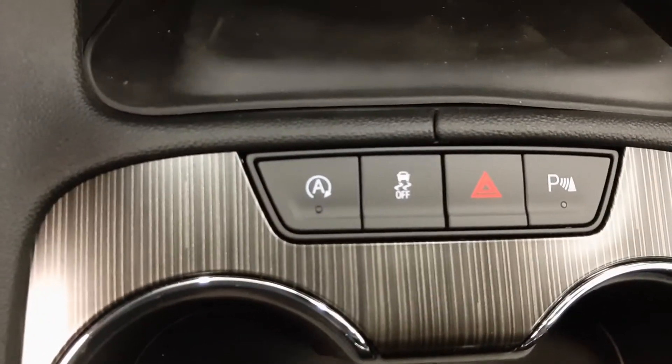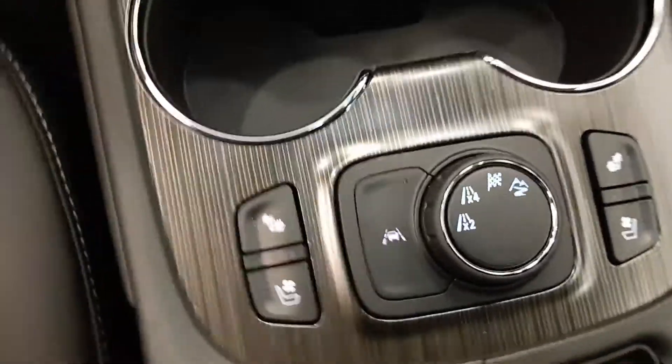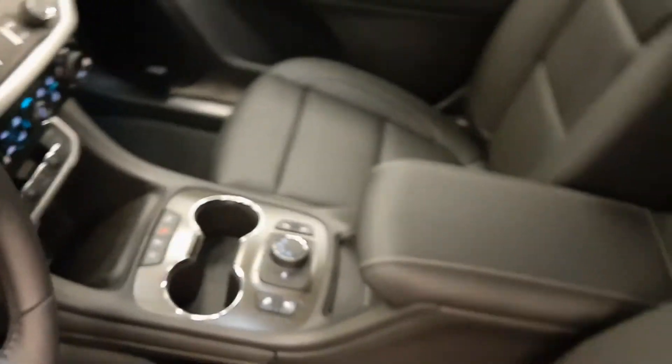Additional features include hazard lights, parking assist controls, heated and cooled seats, lane departure warning, and all-wheel drive controls. Our interior color is black.